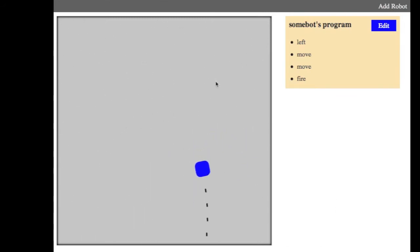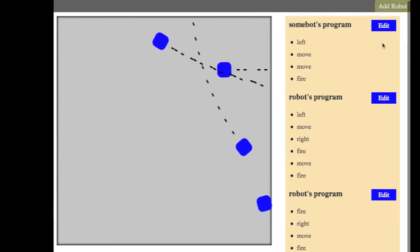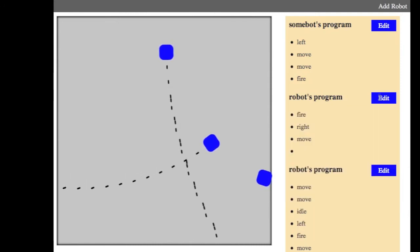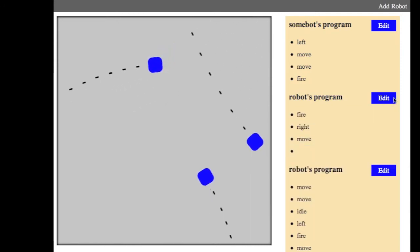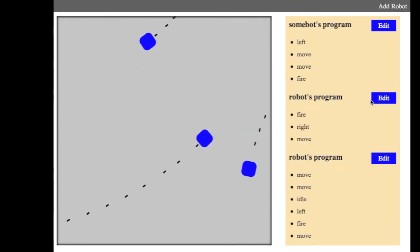Everything in here is a Backbone object — this was great practice. I definitely had to learn how to take care of some Backbone garbage collection issues in order to constantly be making missiles like this. I can add a bunch of Backbone robots, and the performance is okay. It's not awesome, but works well enough. I haven't been culling the empty commands yet.